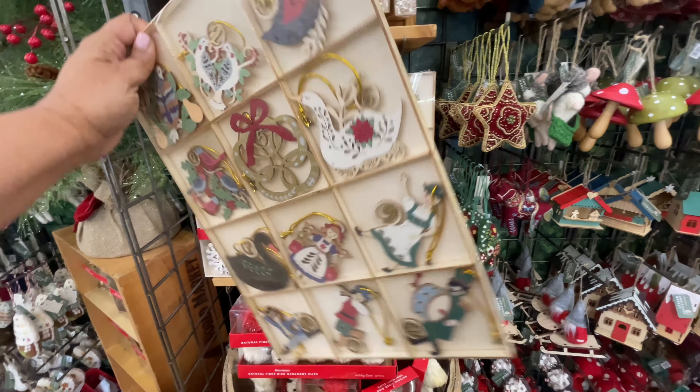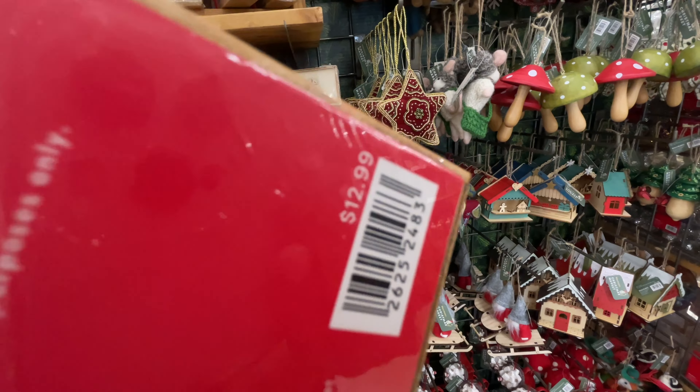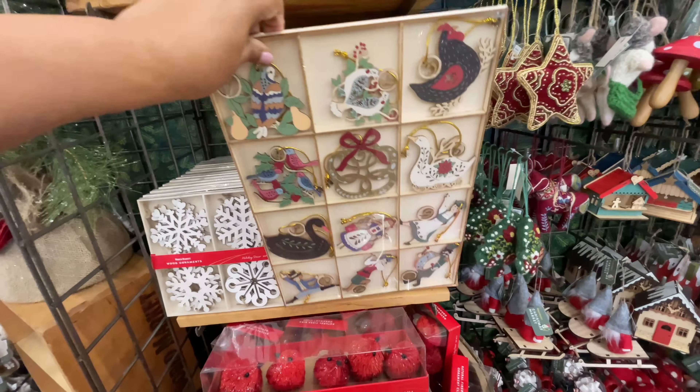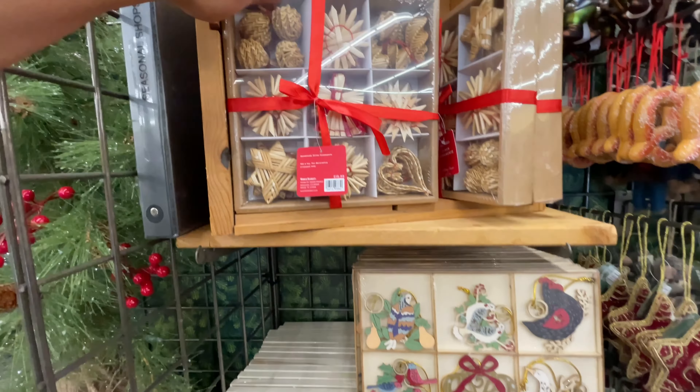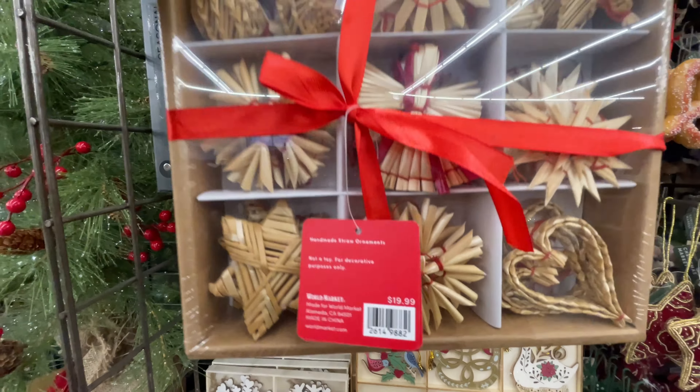Look at these little wooden ornaments. They tend to do these every single year. $13 for those. Such beautiful ornaments. Look at this pack — this pack is $20.